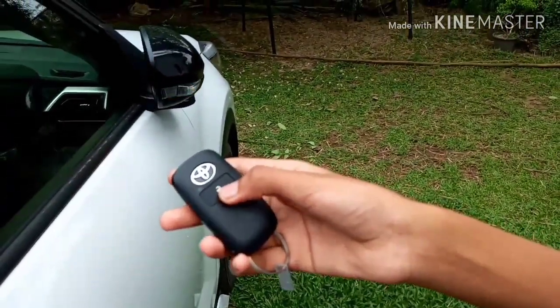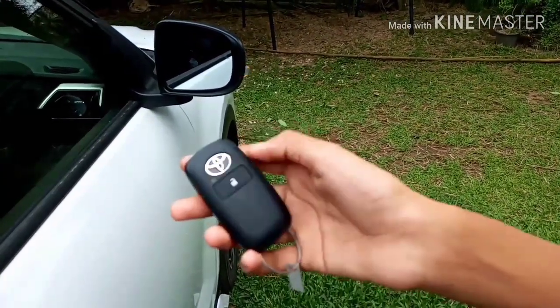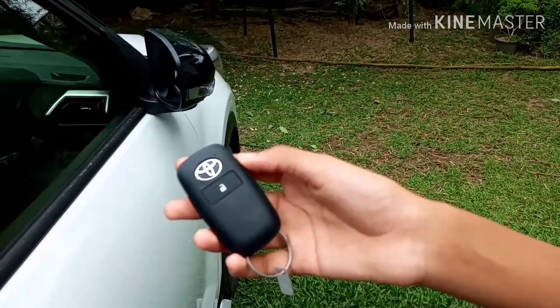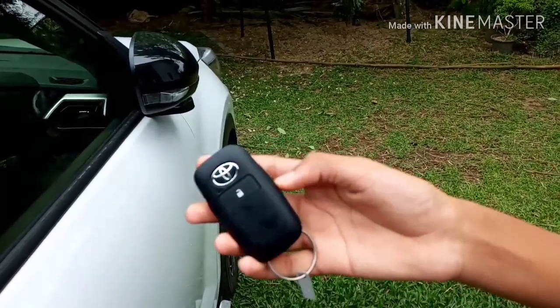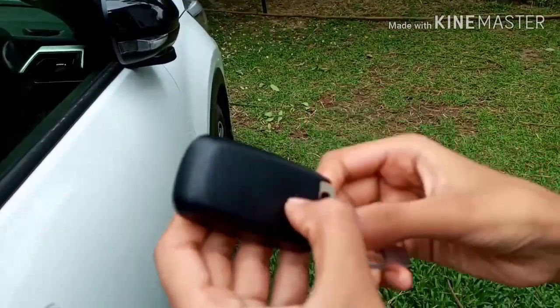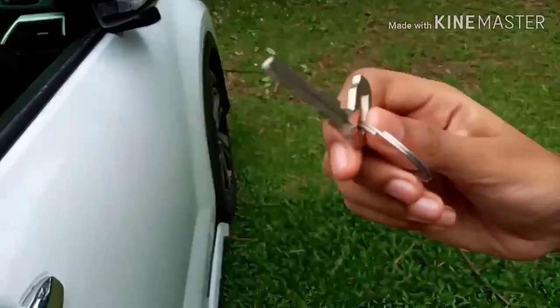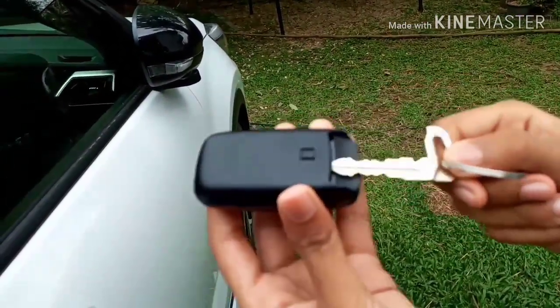Like any other car there's the unlock button, but the cool thing is that the lock button is hidden inside the Toyota sign. If your car battery dies, you can always take out the normal spare key just like that.